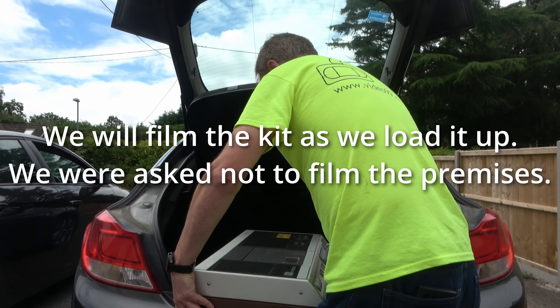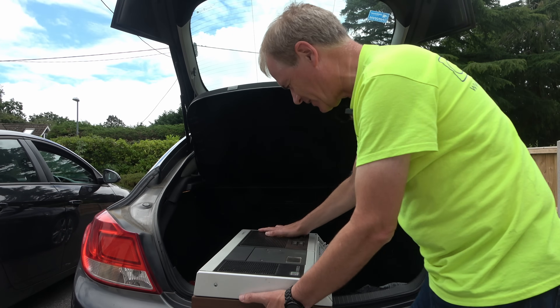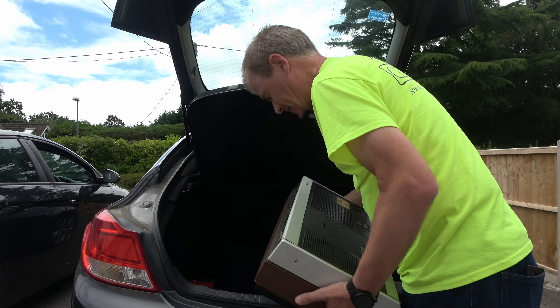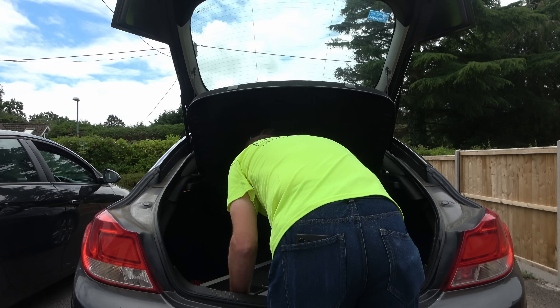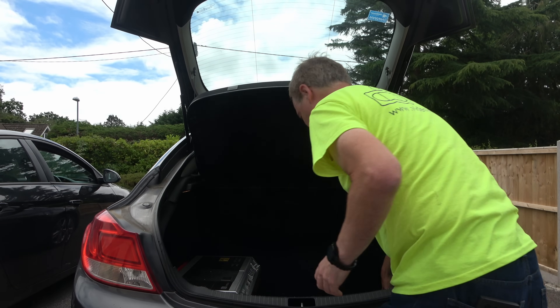The first machine we're collecting here is an N1500 — one of the proper original N1500s. I have featured one of these briefly on my channel before. The mains cable is a weird thing — we'll have a look and see if we can find the mains leader in a minute. Even if the machine's no good, the heads hopefully will be.